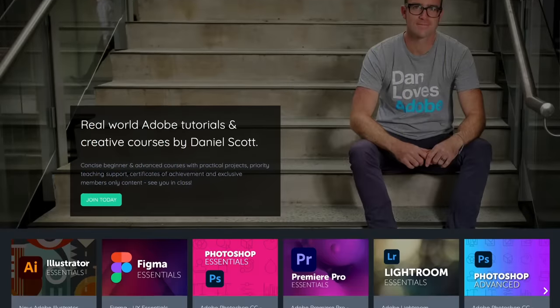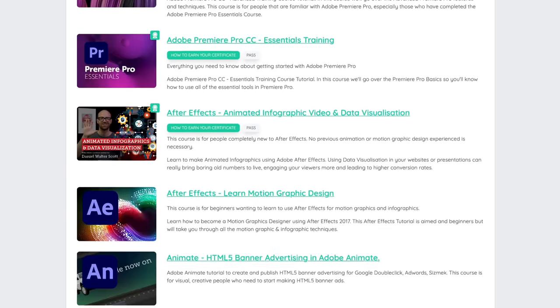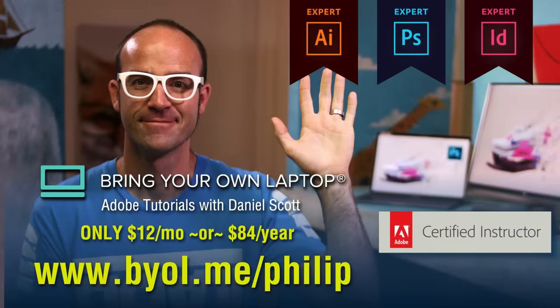I want to mention that I often get comments on my trend videos asking how to achieve the aesthetics I'm showing. So here's a not-so-secret secret: Daniel Scott, who in my opinion is one of the best Adobe app trainers out there, has an Adobe training site called Bring Your Own Laptop. It's subscription-based at only $12 a month for access to all the training on the site, and Daniel sometimes even uses the trends I feature here as examples in his trainings. Head over to byol.me/philip to check out everything he has to offer. Now let's get back to the trends.